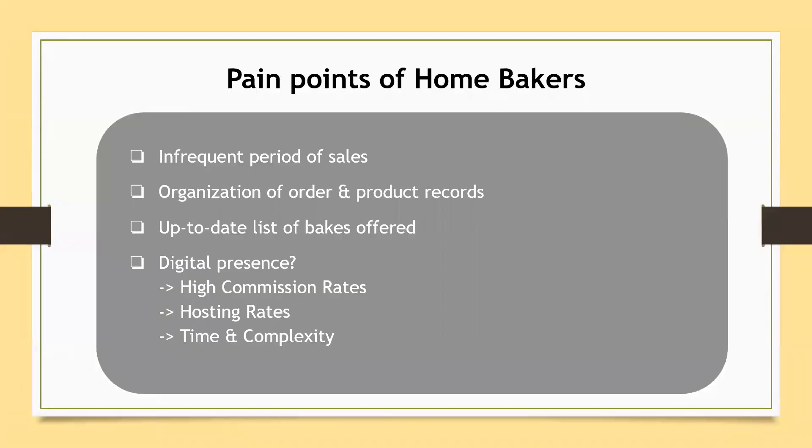Singapore's home bakers rely largely on social media. They often customise posts and stories to sell their bakes. Being a small business, they face certain pain points — namely, they toggle availability through infrequent periods of sales, struggle to manage their order and product records, and often do not have a centralised landing page of the bakes that they offer.